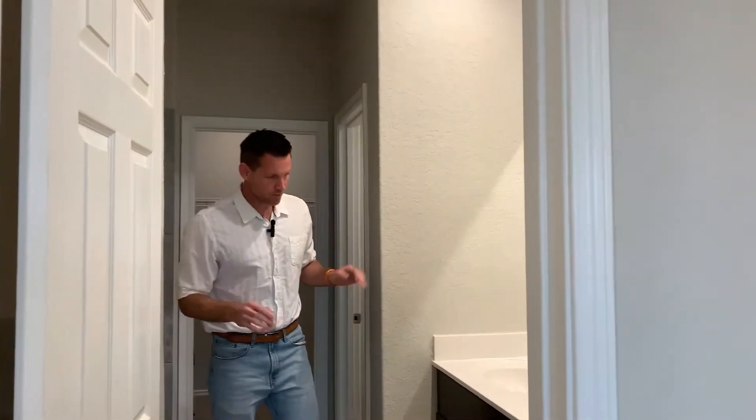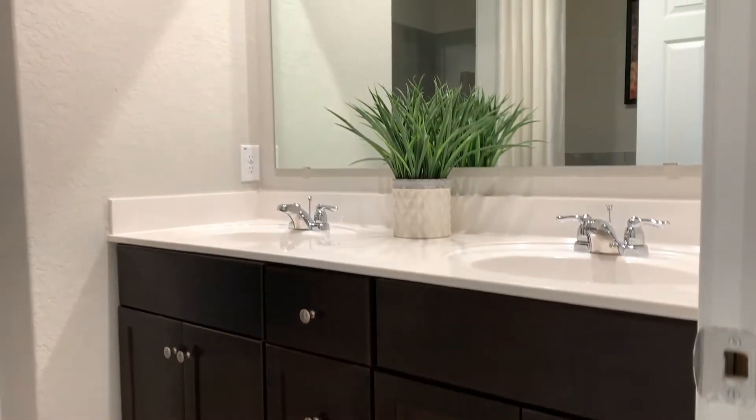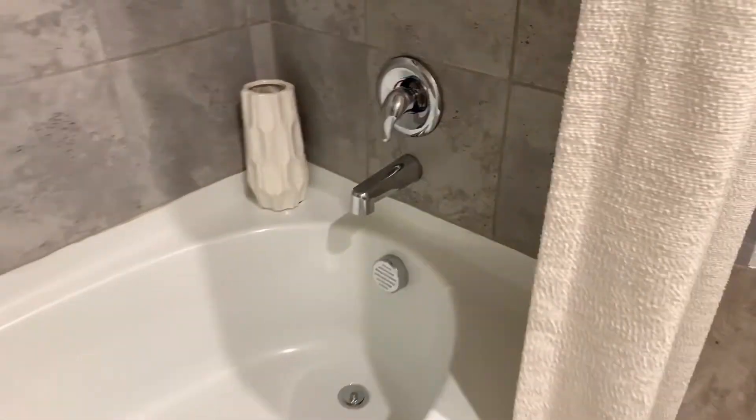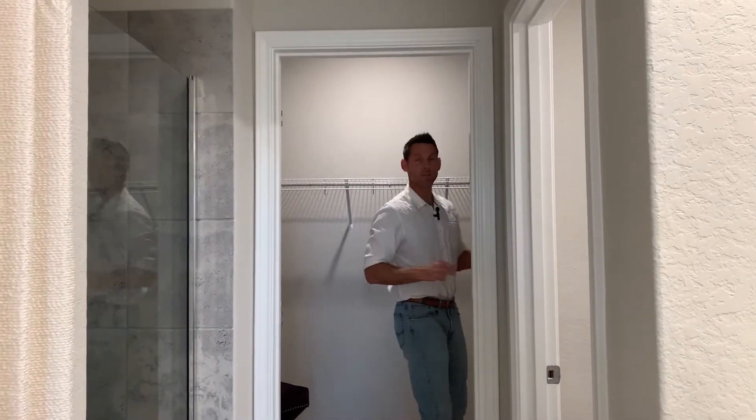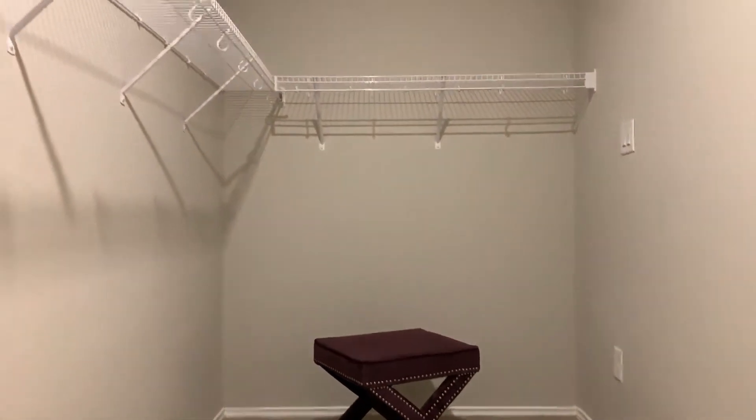Absolutely love the design they have — very simple, very elegant. You have a very large style tub here, a walk-in shower, restroom, and then a closet. Absolutely love this. There's a lot of space here — that's what I'm talking about.